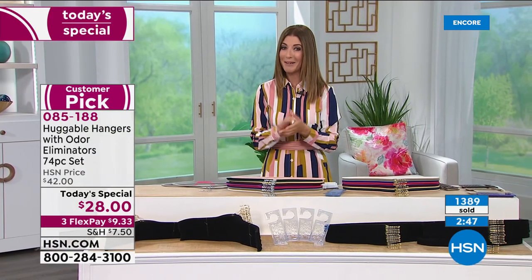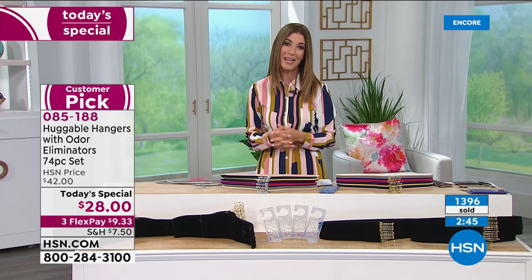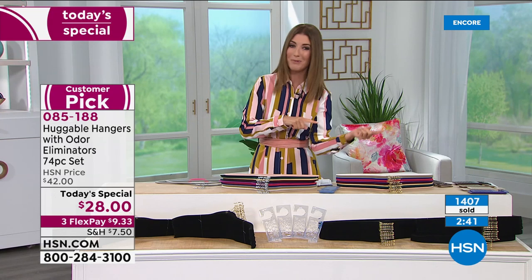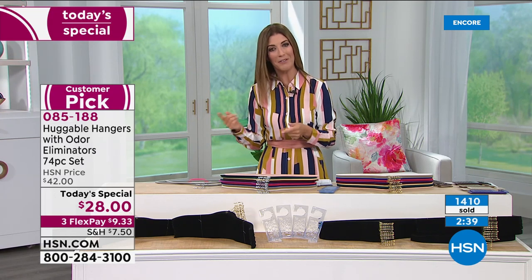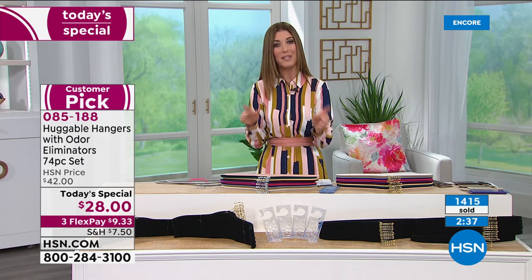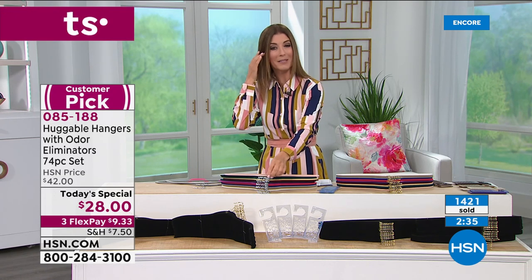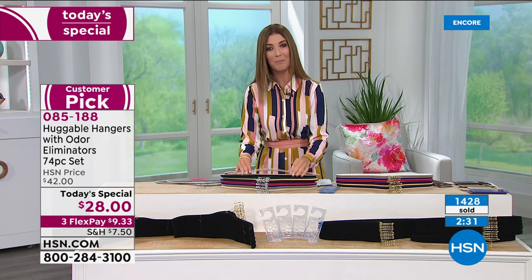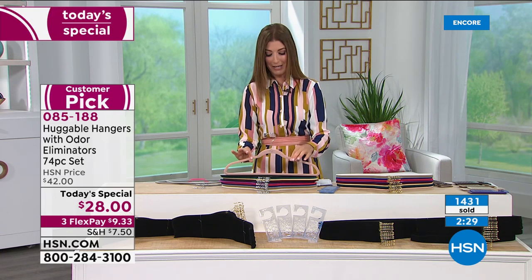Tonight you get your first choice of colors — all you do is pick the color of the hook, chrome or brass, and then pick the color of your huggable hanger. So here we go — our last runthrough of the colors.